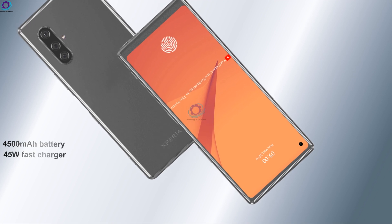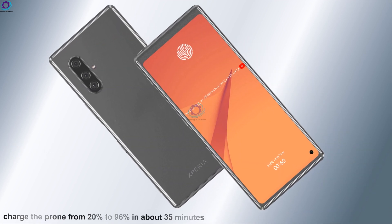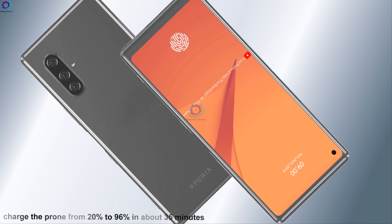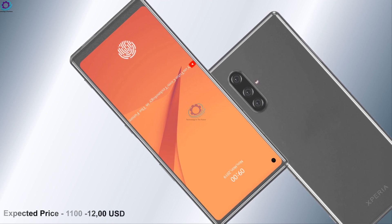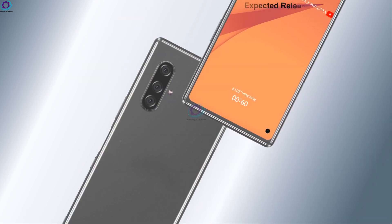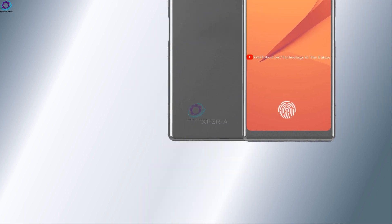The Sony Xperia 11 Plus is powered by a 4500 mAh battery. The box also includes a 45-watt fast charger, which is said to be among the fastest. According to leaked lab records, it is rumored to charge the phone from 20 percent to 96 percent in about 35 minutes. The price will be covered in the next video.